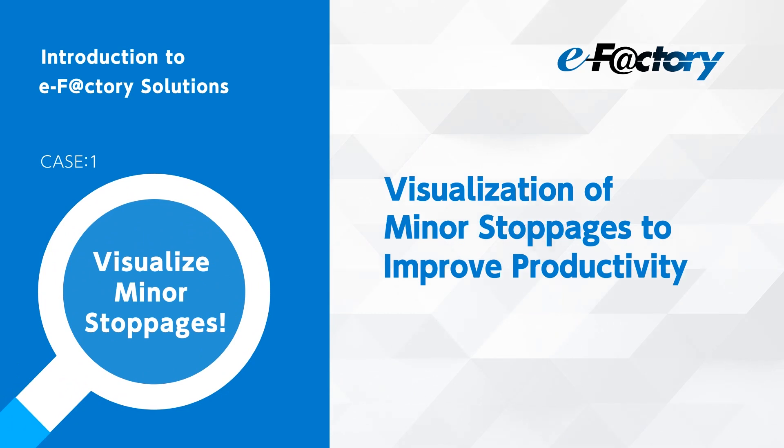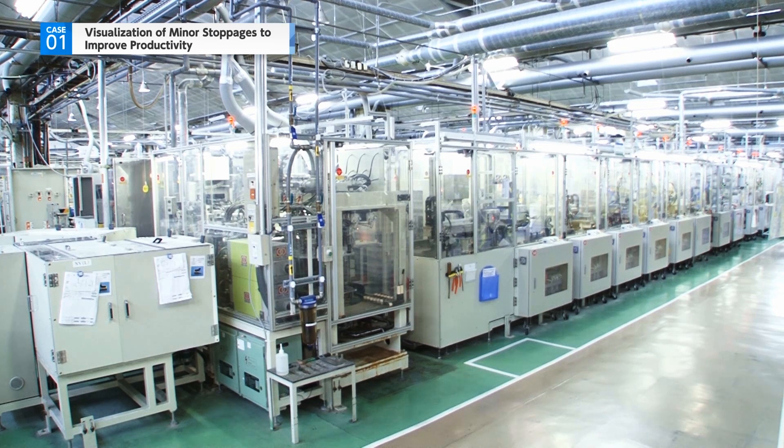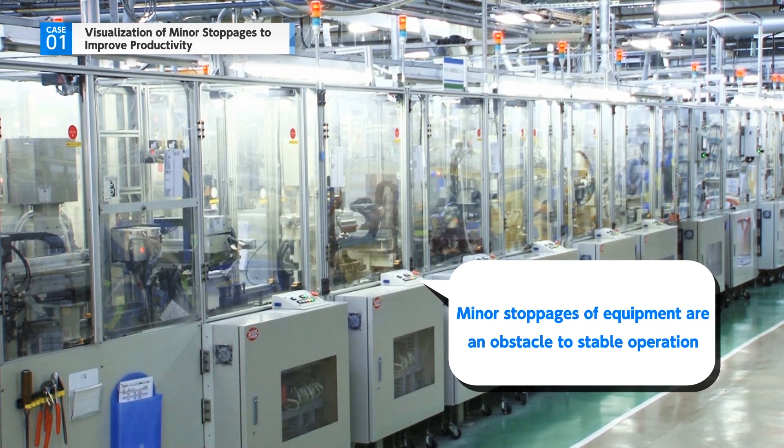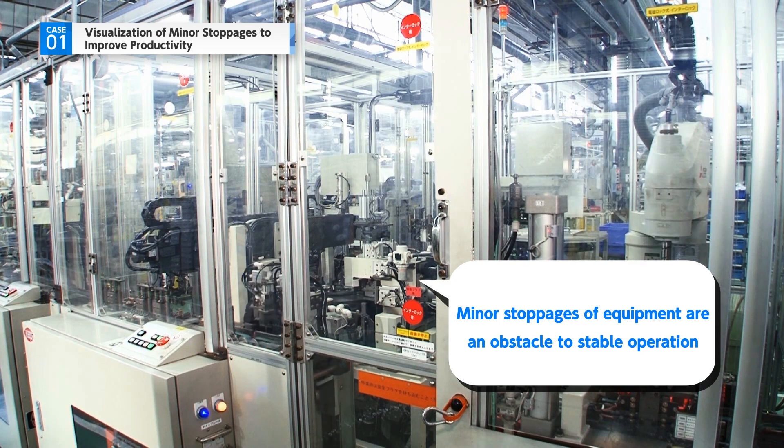Visualization of minor stoppages to improve productivity. Stable operation of the production line is an essential part of achieving productivity improvements. Minor stoppages of equipment is one of the biggest obstacles to achieving this goal.